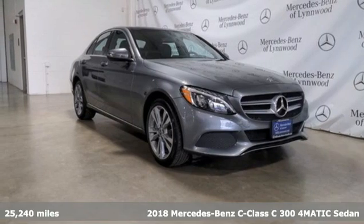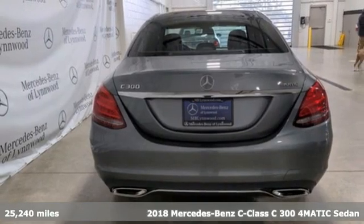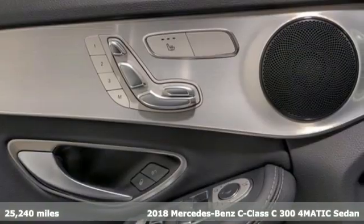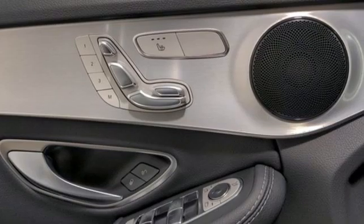Here's a certified 2018 Mercedes-Benz C-Class. Mercedes-Benz, an elevation of innovation. Plus it offers an exciting list of features.